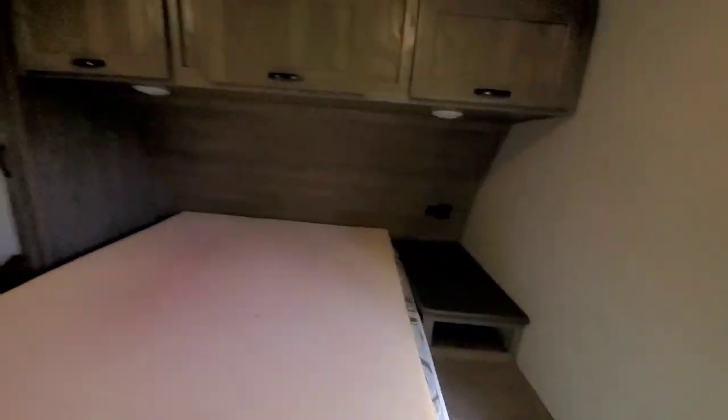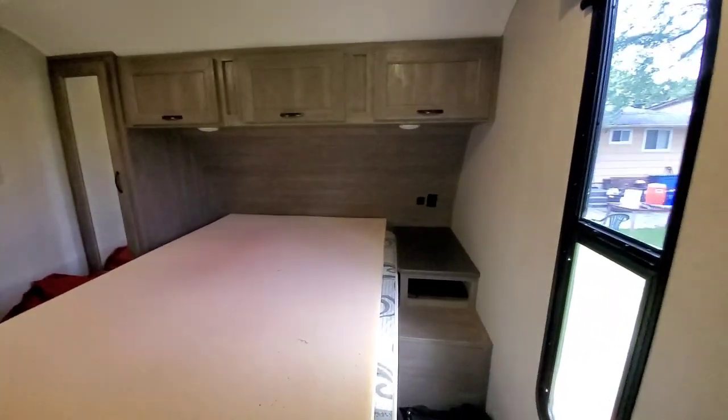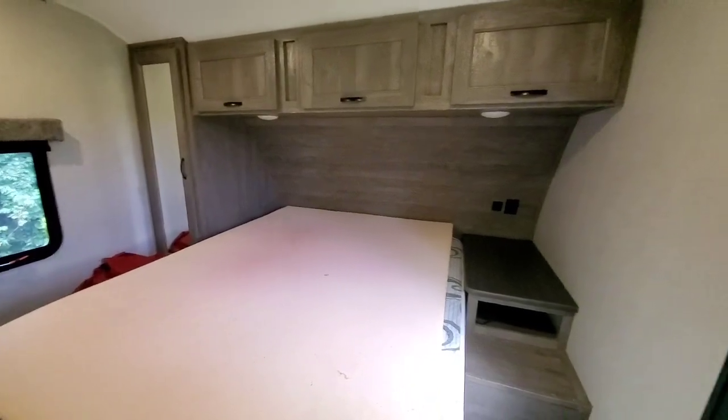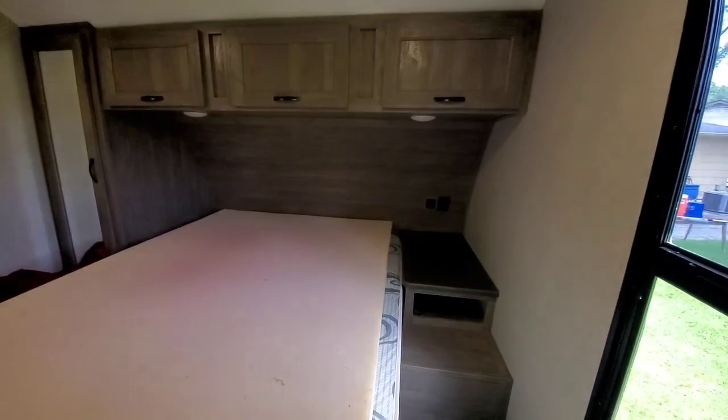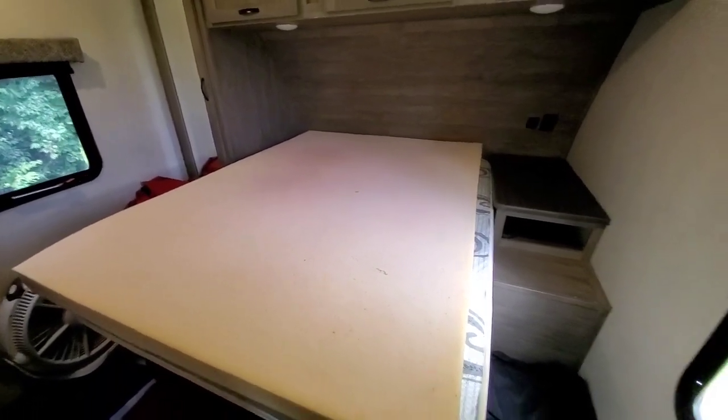And we started doing a little research on the mattress. As you can see in our sleeping quarters we don't have a whole lot of room. Our front end — this was kind of one of the drawbacks of this rig — but everything else, all our other boxes were checked off. So we said, you know what, let's just go for it and try to invest in a mattress so that way we can have everything else that we want in a rig.